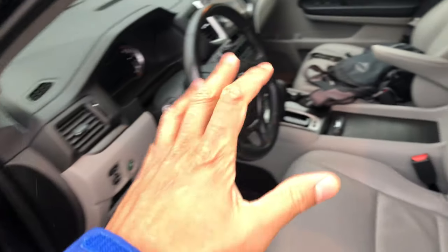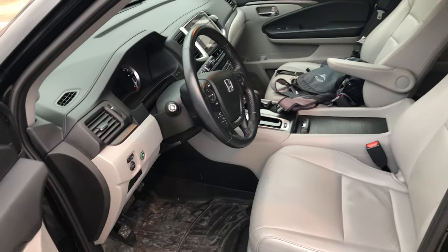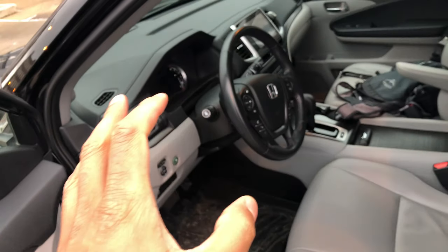Go ahead and give me a thumbs up and also subscribe to my channel. I have a 2017 Honda Pilot. I'm just going to give you a brief look at what it looks like inside.